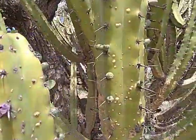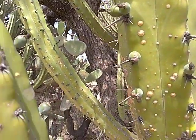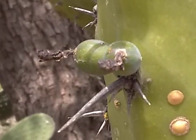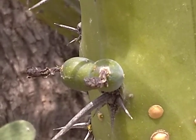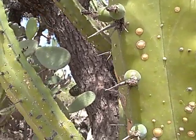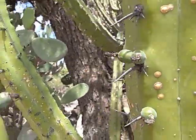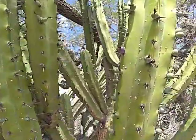This is how they start out — they start out as a flower. Look at that, beautiful isn't it? And what you're looking at here is what's left of the flower, and then it turns into a fruit and then it turns purple.